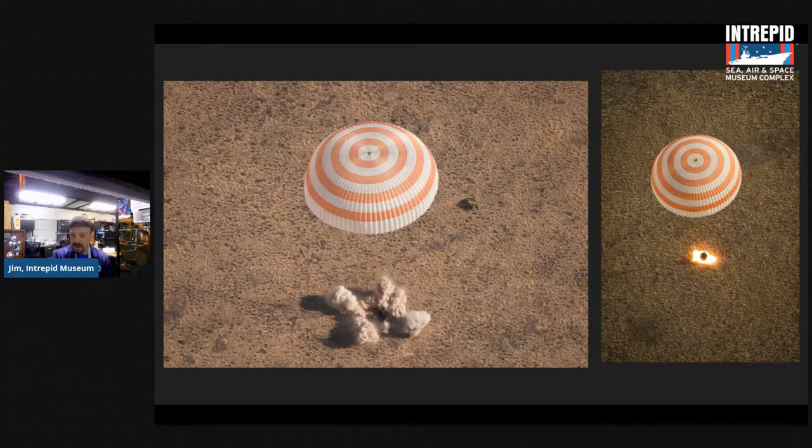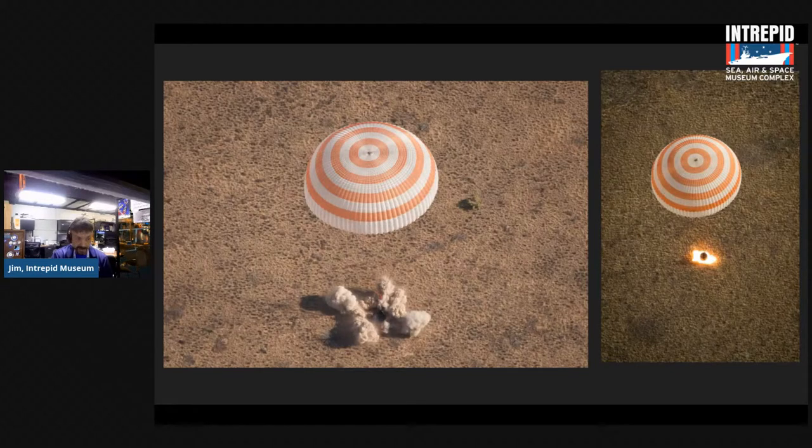Now we've talked about what we did in the past and how we're going into space now. Another way we're going into space is the commercial crew program. Just a few months back, we launched the first SpaceX crewed mission — private industry. And just this past Sunday, Richard Branson went up with Virgin Galactic. NASA has also announced the Artemis program because we want to go back to the moon.